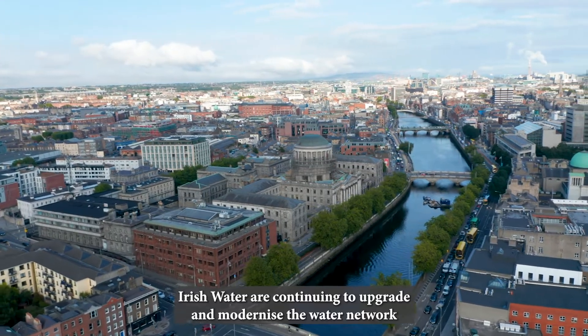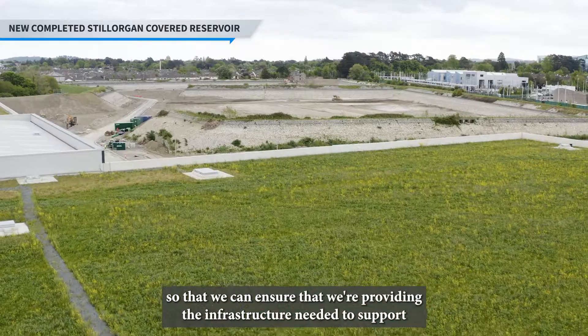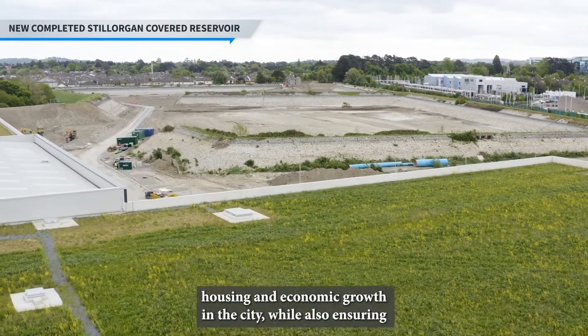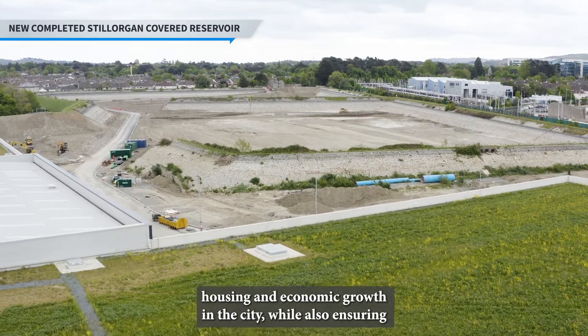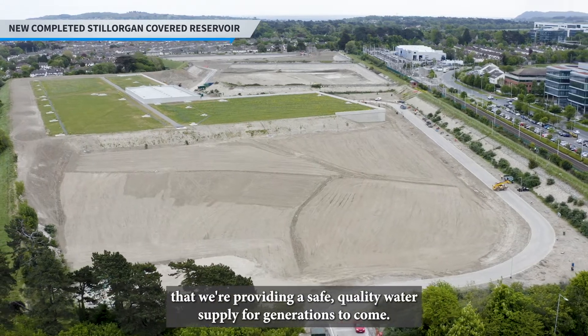Irish Water are continuing to upgrade and modernise the water network so that we can ensure that we're providing the infrastructure needed to support housing and economic growth in the city, while also ensuring that we're providing a safe quality of water supply for generations to come.